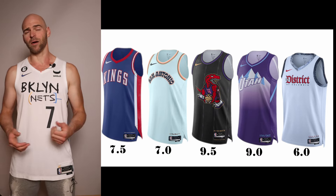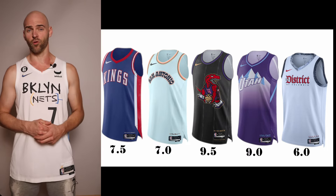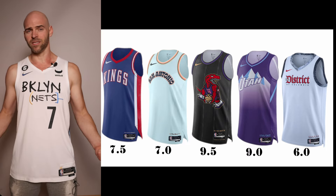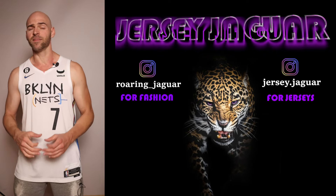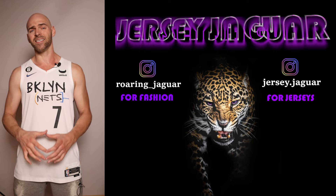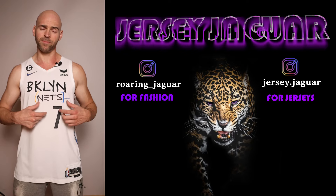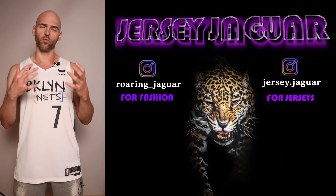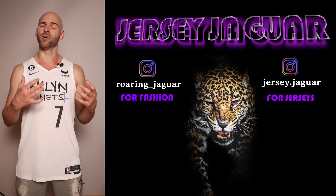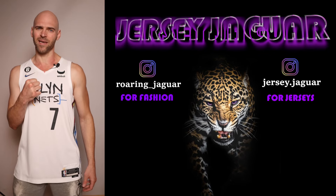Finally, the Washington Wizards have another color swap. Last year's jersey grew on me — I thought it ended up being better than I expected on the court. This one is getting a 6.0. I would have liked to see something different. Let me know in the comments which ones you like from these 2024-2025 NBA City Edition jerseys. Once we get a full unveiling with high-res photos and player names and numbers, scores may go up or down. Drop a like and subscribe, and let me know what video you want to see next.